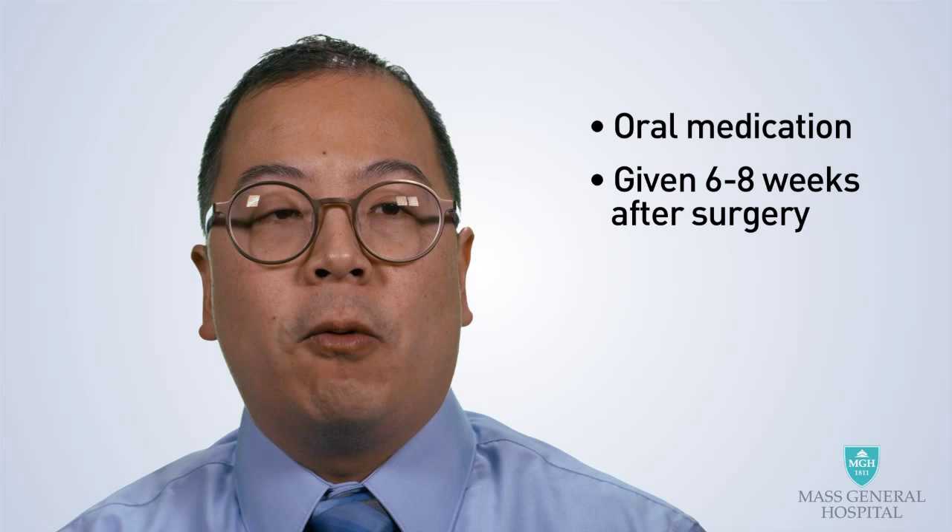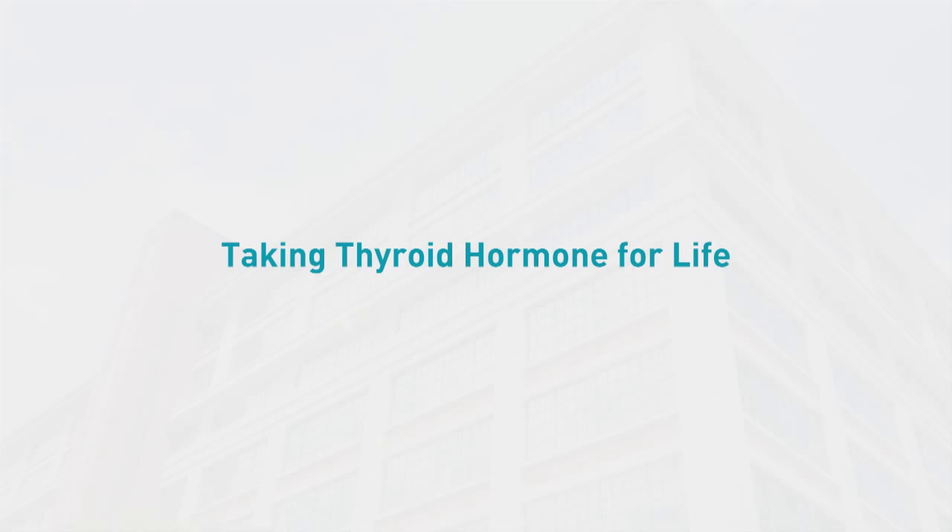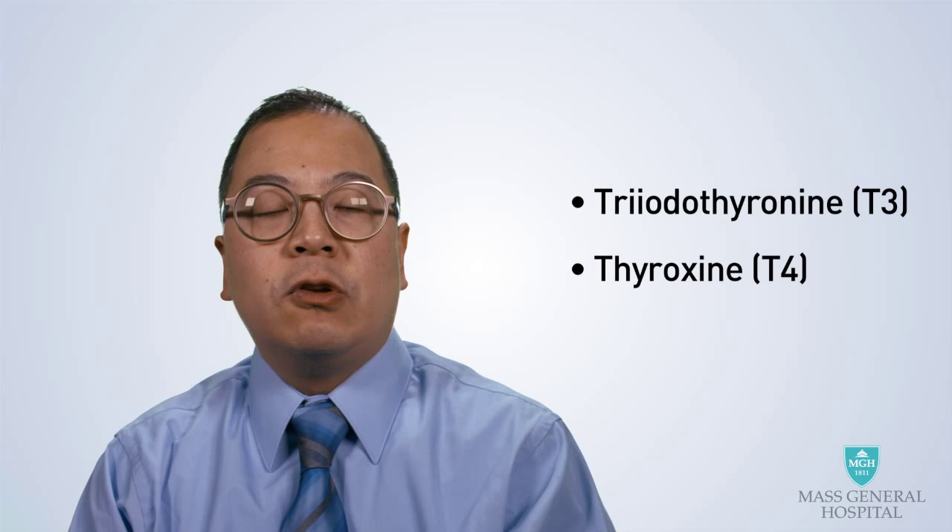Radioactive iodine is an oral medication that is given at least six to eight weeks after your operation. It is usually well-tolerated, and the use of chemotherapy or external beam radiation is rare for thyroid cancer. If your entire thyroid gland is removed during surgery, you will need to start replacement dosages of thyroid hormone. Although physiological thyroid hormone is made up of both T3 and T4, most people do well with just T4 replacement in the form of a pill called levothyroxine. This pill is typically taken once a day in the morning on an empty stomach, and is universally available around the world.